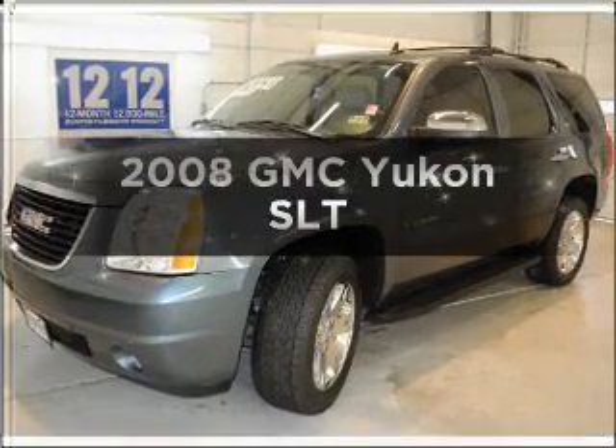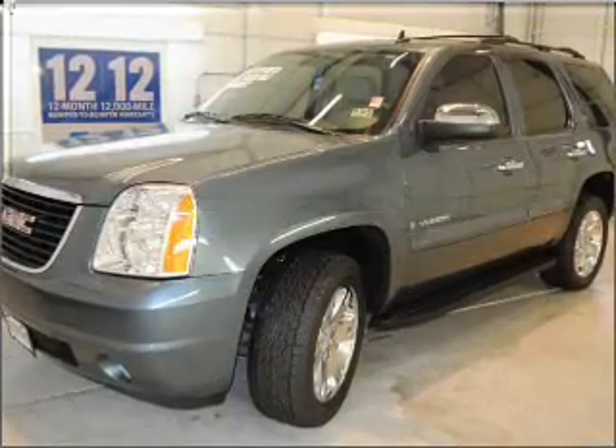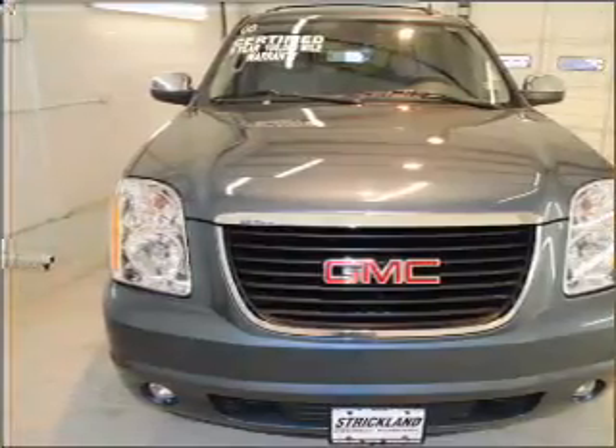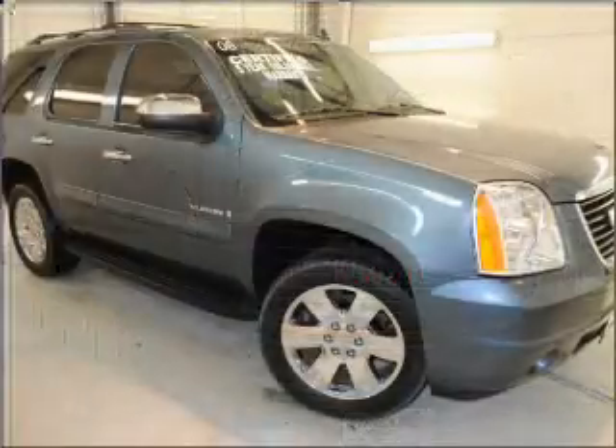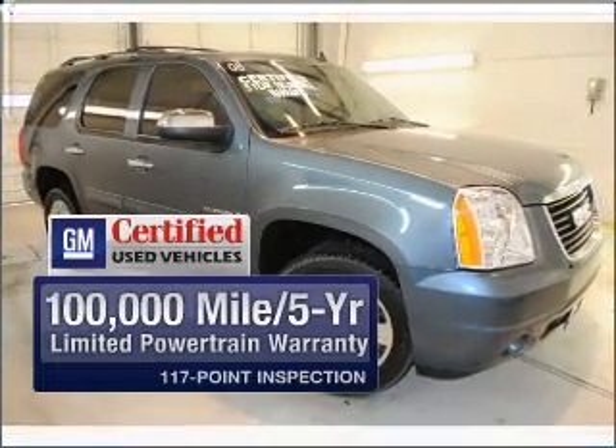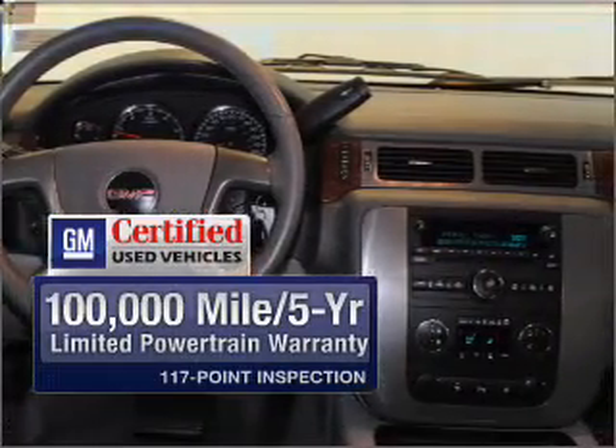Get noticed in this 2008 GMC Yukon — this is the set of wheels you've been looking for. With a powerful 8-cylinder engine that responds smoothly to its automatic transmission, GM Certified checks out with a 117-point inspection and a complete vehicle history report.